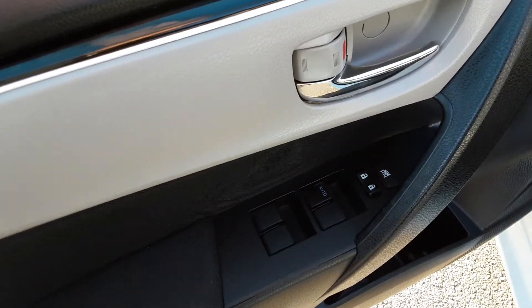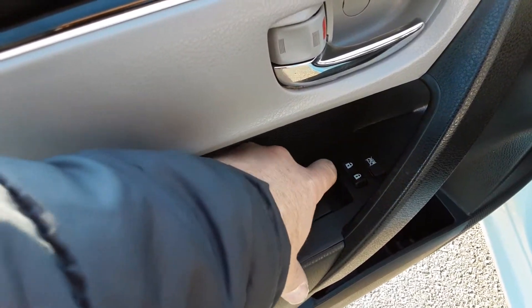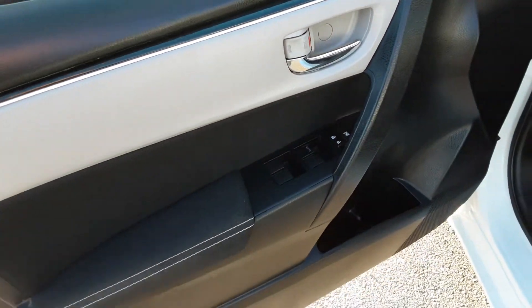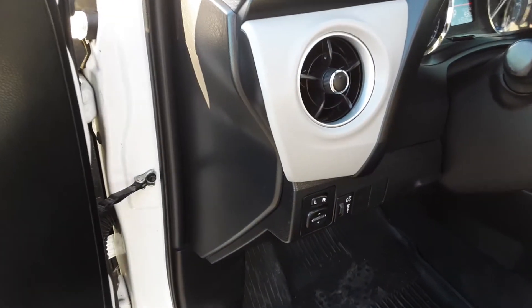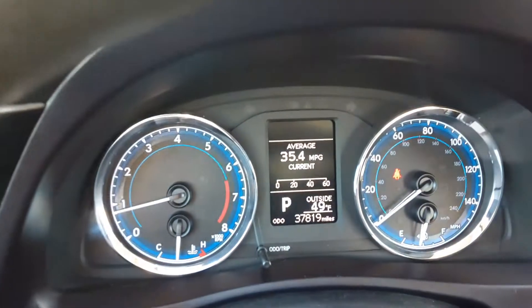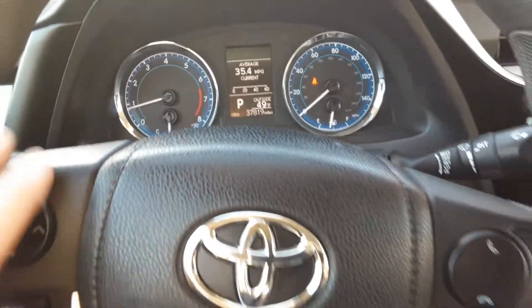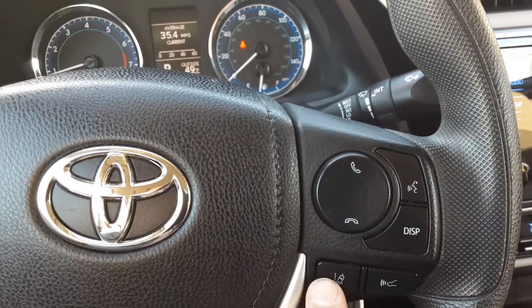We've got the one-touch power window up and down for the driver's side, and we've got the power mirrors right here. Pretty standard. There are 37,000 miles on it. There are a couple of notables here.